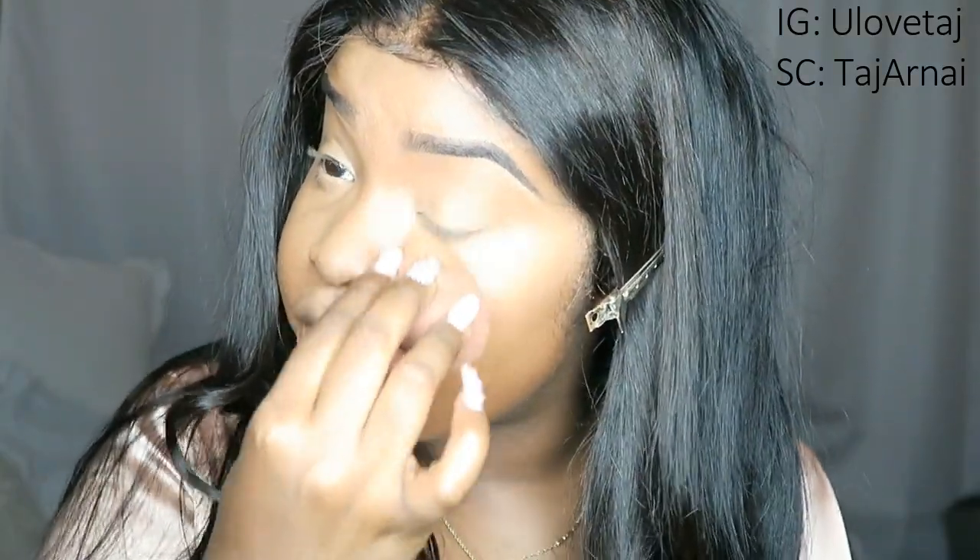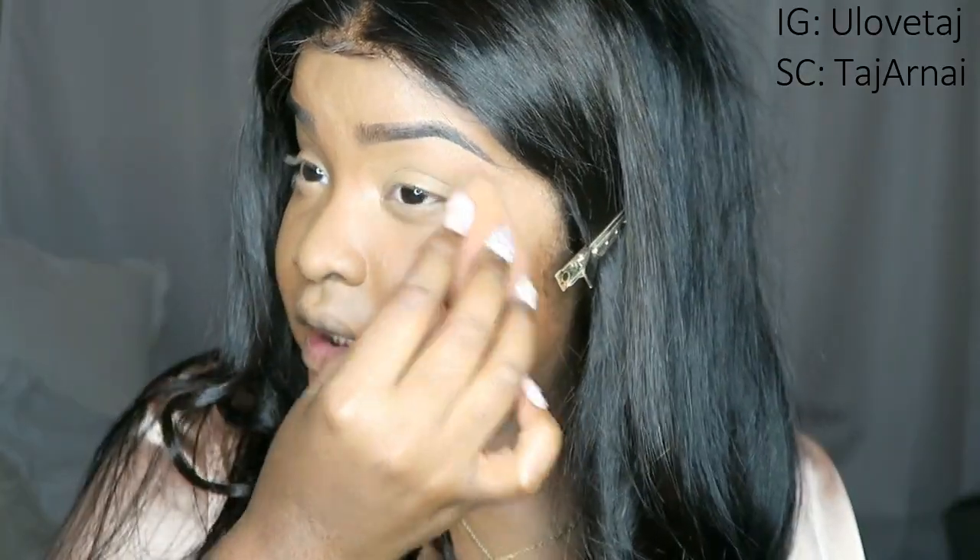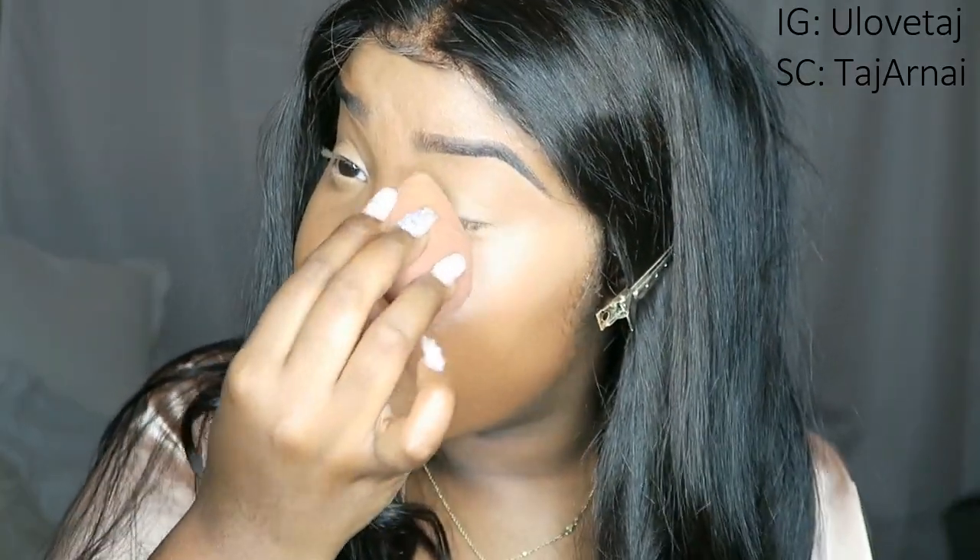I'm going to blend out my concealer — this is the moment of truth, I'm really scared. I poured so much onto my beauty blender, but honestly this is how much I'd use of my Laura Mercier powder anyway. I'm going to dab a little bit off — I'm not trying to look ghostly, I'm actually trying to make this look good. I'll just go ahead and start setting.